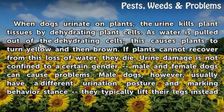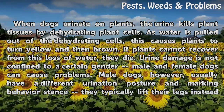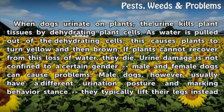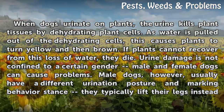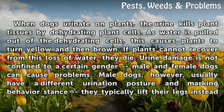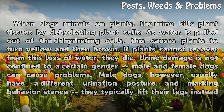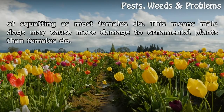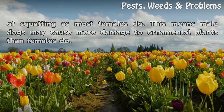Plant damage occurs when dogs urinate on plants. The urine kills plant tissues by dehydrating plant cells as water is pulled out of the cells, causing plants to turn yellow and then brown. If plants cannot recover from this loss of water, they die. Urine damage is not confined to a certain gender — male and female dogs can cause problems. Male dogs, however, usually have a different urination posture and marking behavior; they typically lift their legs instead of squatting as most females do, meaning male dogs may cause more damage to ornamental plants than females.